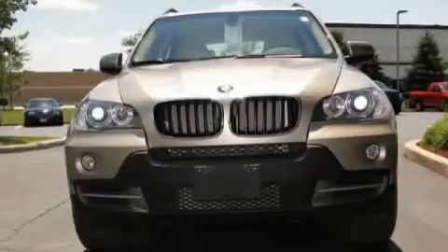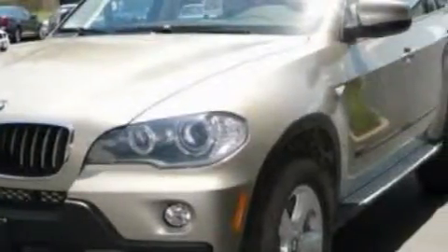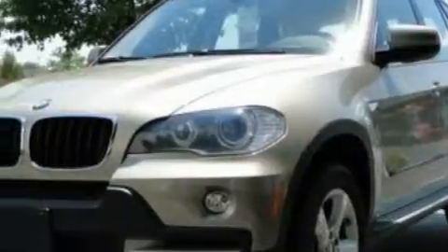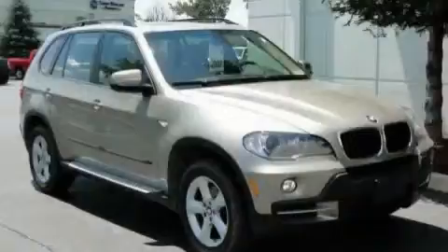A premium sound system, a CD player, a low-tire pressure indicator, traction control and stability control systems. This vehicle has fewer than 30,000 miles on the odometer. Call or visit us right now and arrange your test drive today.